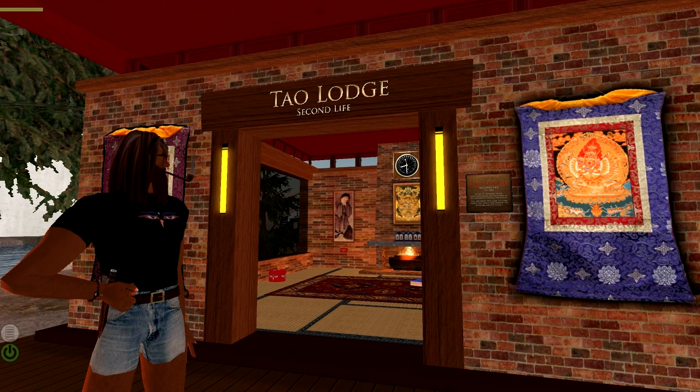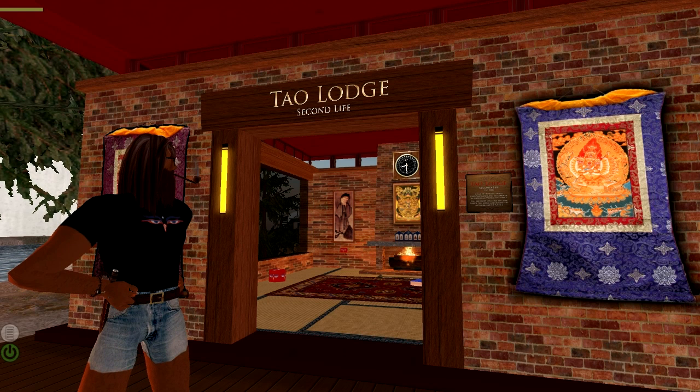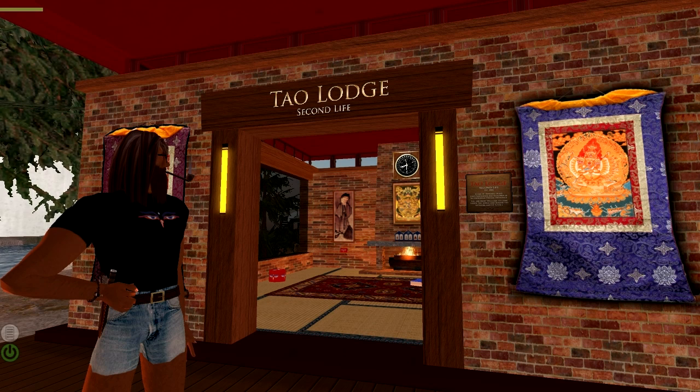For our next episode — since we did the Second Life Orientation Island and then landed in Health Island, which we'll get back to — I think for a newcomer logging in to Second Life, you'd really want to know what you look like, because you want to look good in Second Life.